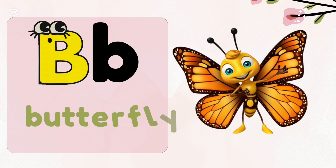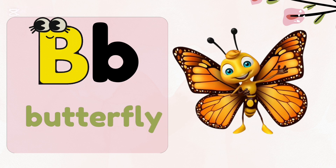B, b — butterfly. Butterfly, the beautiful creature of nature.